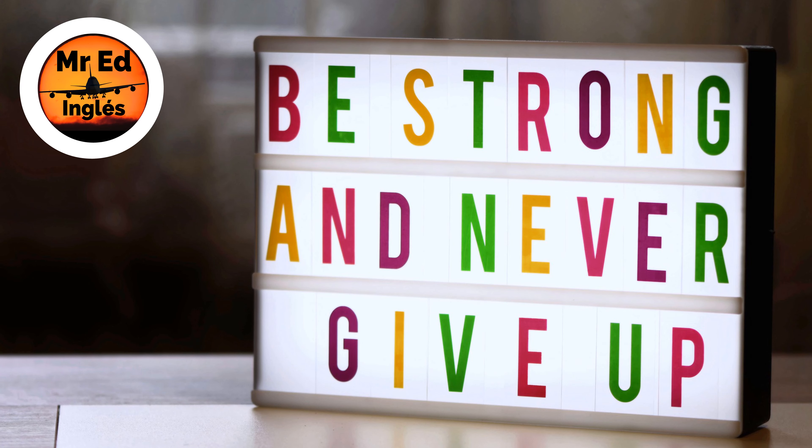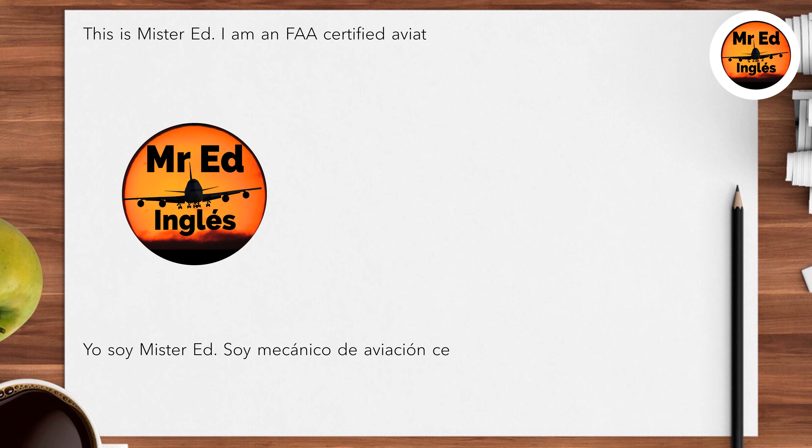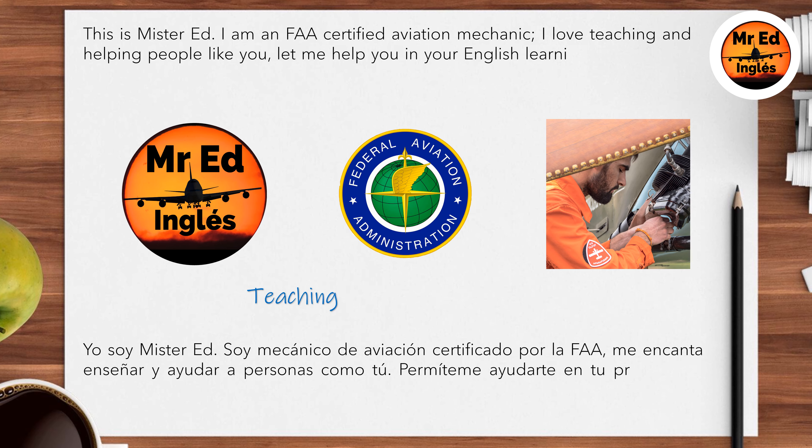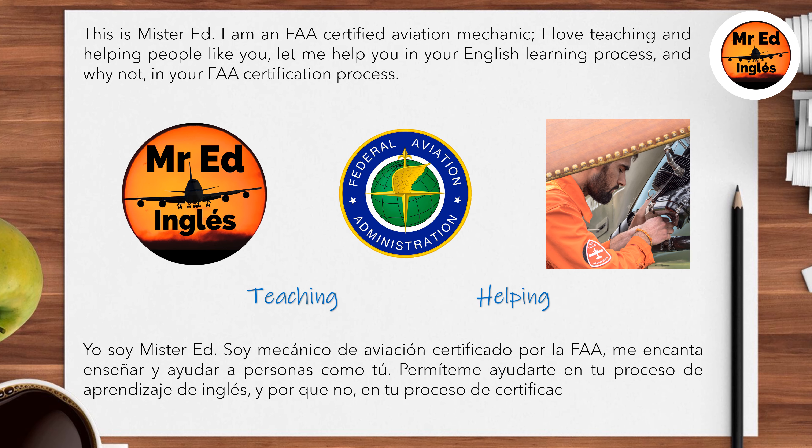Please be strong and never give up. This is Mr. Ed. I am an FAA-certified aviation mechanic. I love teaching and helping people like you. Let me help you in your English learning process, and why not in your FAA-certification process?